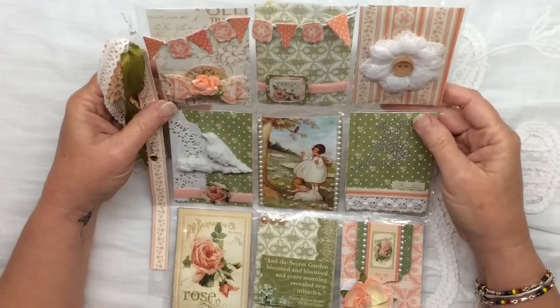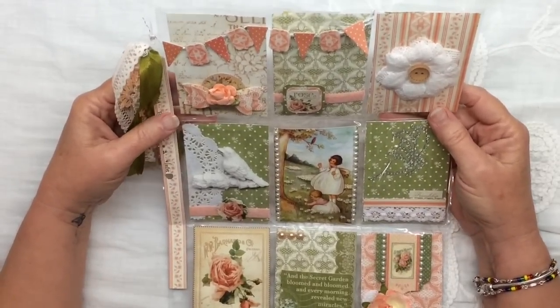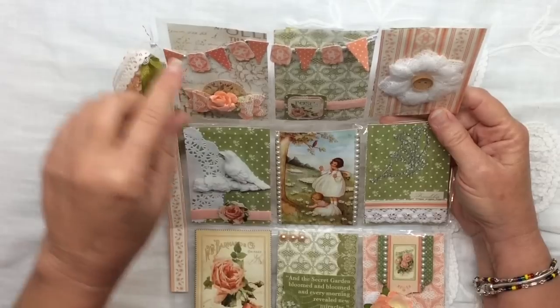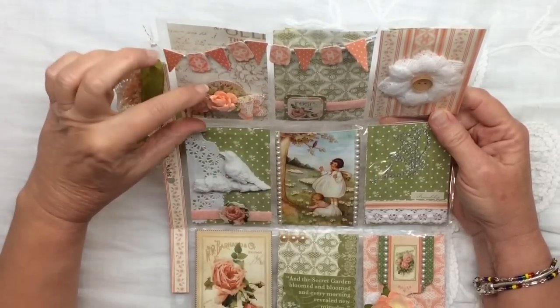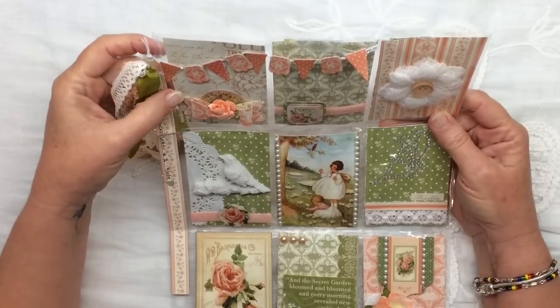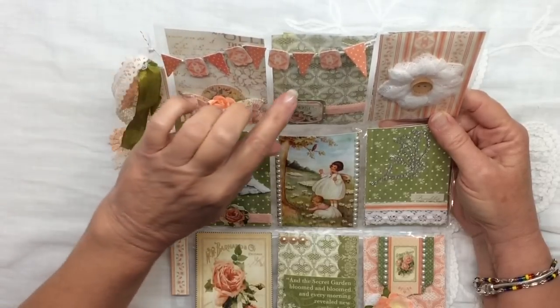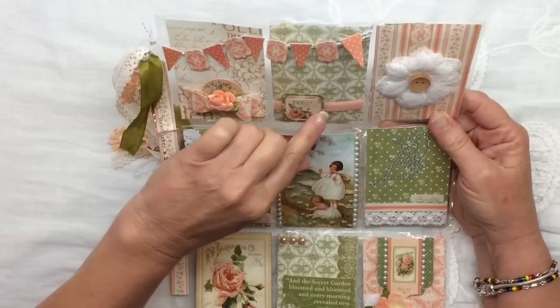From now on I'm going to try to remember to number them. I mean I haven't made that many so. Anyway, she's put a little banner across here and then on this pocket she's put a little bow and a flower.